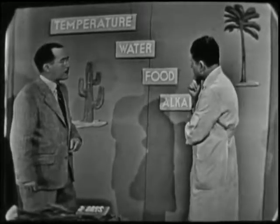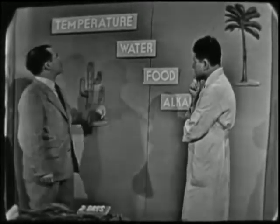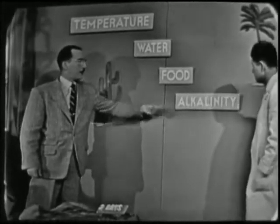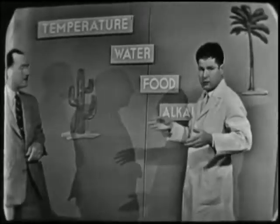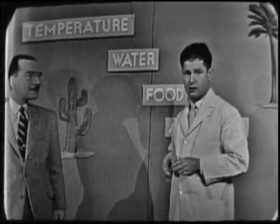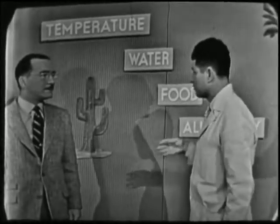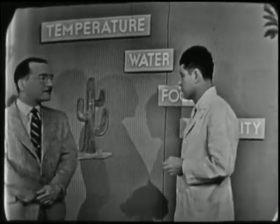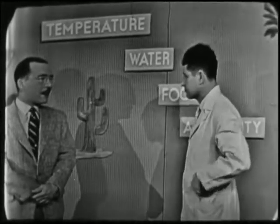Now, what about these various factors, Bob? Well, the four factors are temperature, water, food, and alkalinity. Regardless of where a desert might be located in the world, and what type of animal or plant is involved, these four factors are going to be important in determining what kind of animal or plant can live in that area. That's right.